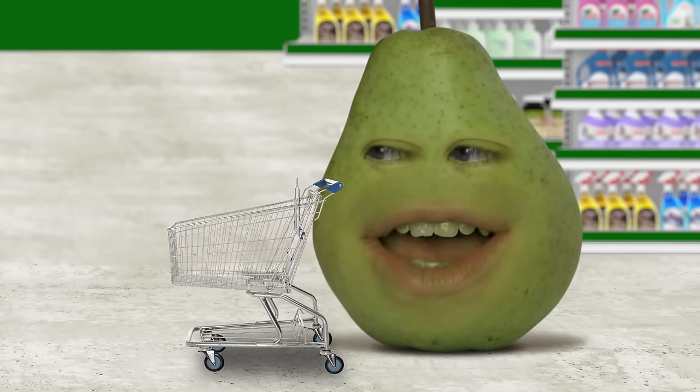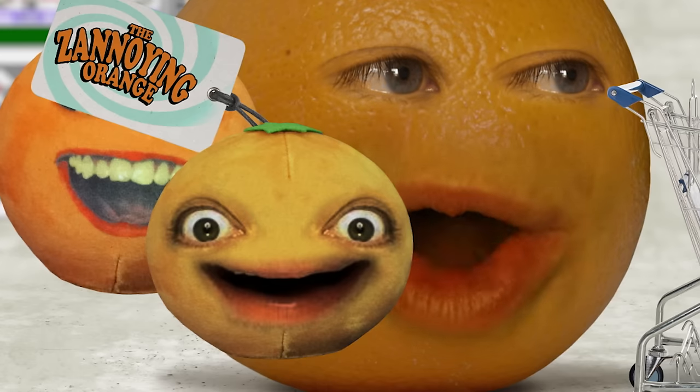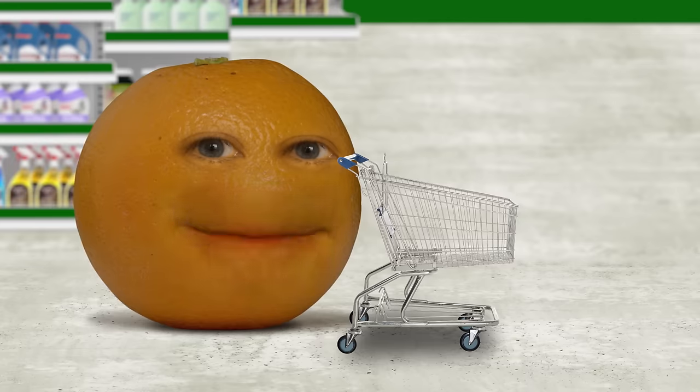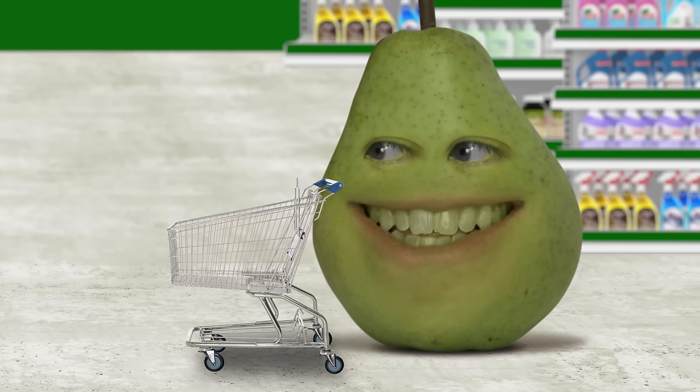I know this challenge. This is the one where we have to find items starting with every letter, right? That's why we're in a dollar store instead of the kitchen. Right you are. And this is my kind of dollar store, Pear. It's got everything from the Annoying Orange to the Zannoying Orange. Pear and I will take turns putting items into our carts until we get through the whole alphabet. If either of us get stumped, he has to buy everything in the other person's cart. Fine by me. It's a dollar store. How bad could the price tag get?